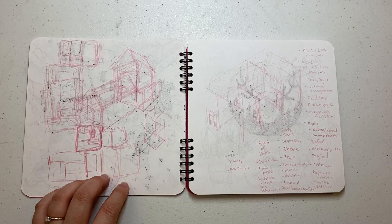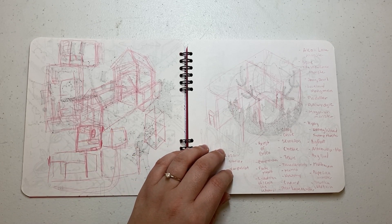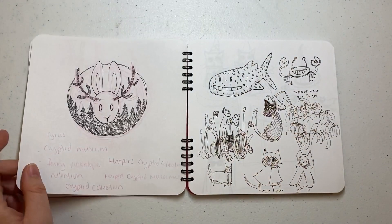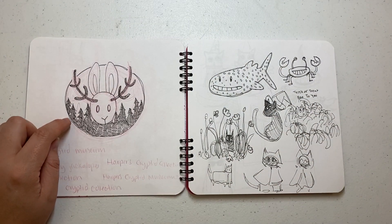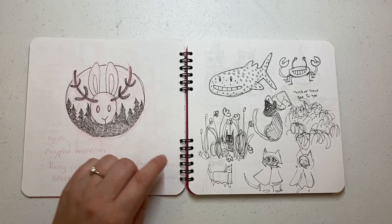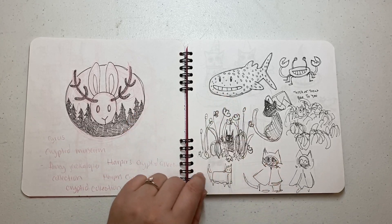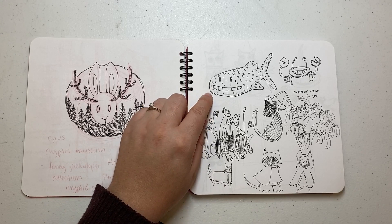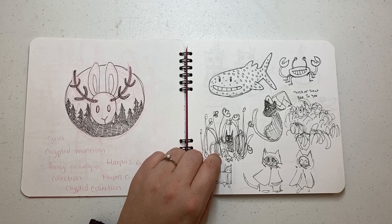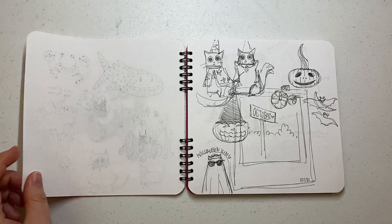I was trying to figure out the layout of a museum for a story I'm working on. And then I was listing out cryptids that I was going to research. This was going to be the logo for the museum in the story. And then I was just kind of drawing through whatever was on my Pinterest — I was not feeling super inspired. So I drew a whale shark that I do not like. I like the cat and the pumpkins and stuff — that's pretty nice. And then some little witchy Halloween stuff because Halloween was coming up.